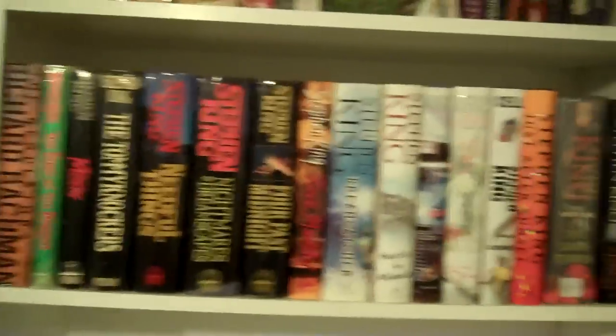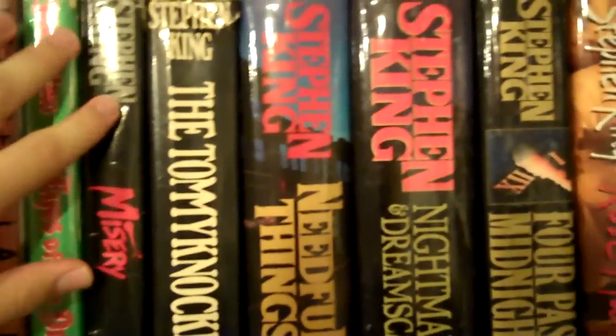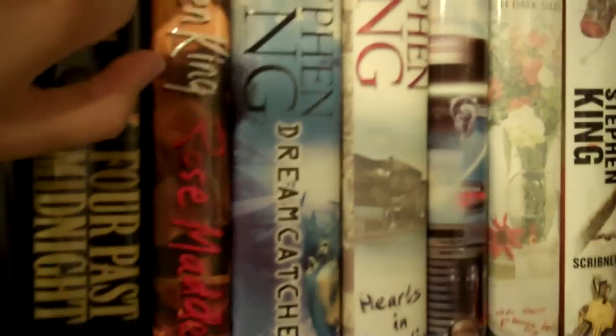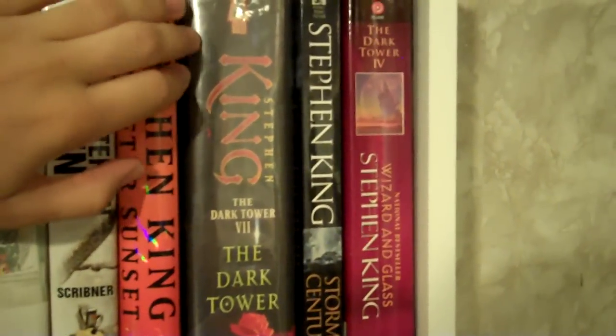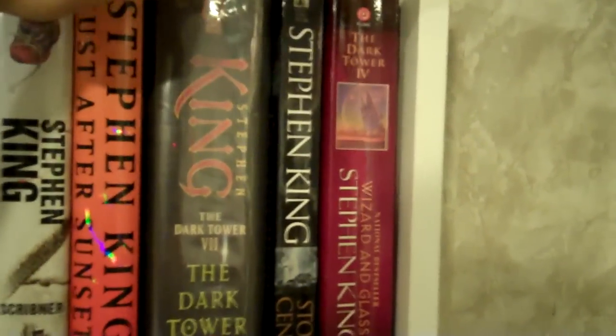Coming over here, I have some of my Stephen King hardcovers. Most of these are first editions; there are a couple that are just book club editions. Here I have The Regulators, Eyes of the Dragon, Misery, Tommyknockers, Needful Things, Nightmares and Dreamscapes, 4 Past Midnight, Rose Madder, Dreamcatcher, Hearts in Atlantis, From a Buick 8, Everything's Eventual, Cell, Just After Sunset, The Dark Tower 7. And this is a library edition so I'd like to get one in better shape. Also Storm of the Century in paperback and The Dark Tower 4, Wizard and Glass in paperback.